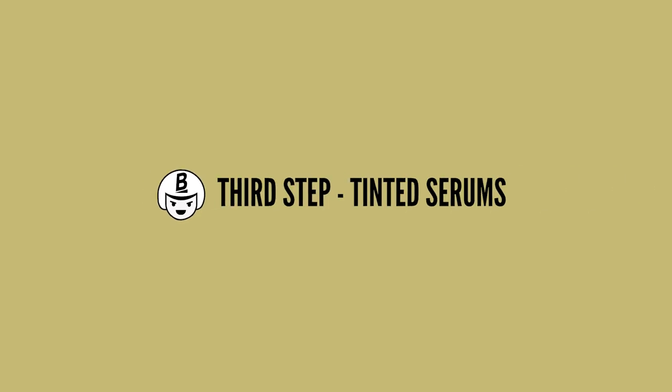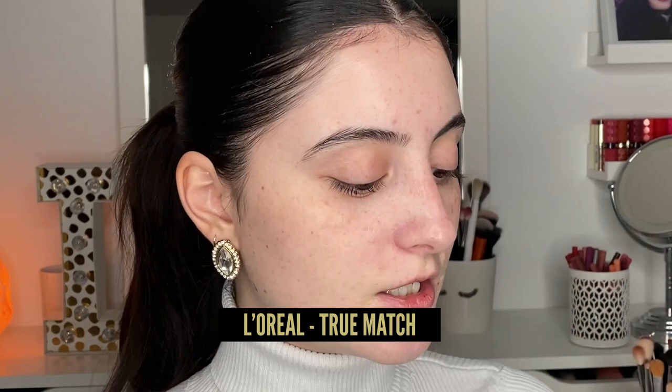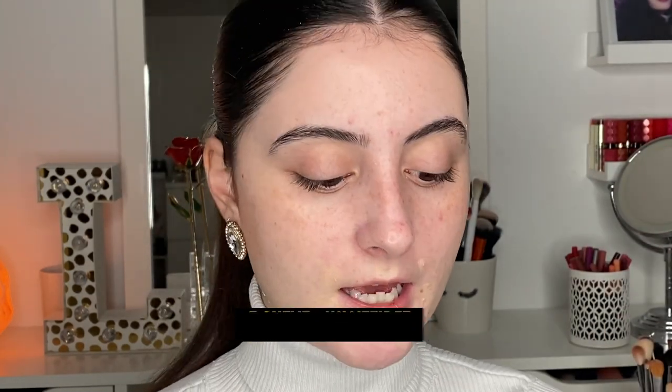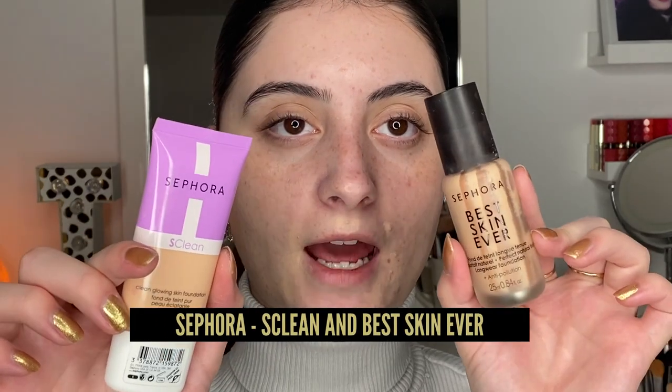For overall face coverage I've been loving tinted serums, which are basically skincare and makeup combined. Some favorites are the Trini London BFF Rebalance, the L'Oreal True Match Nude Hyaluronic Acid Serum, and for more coverage the L'Oreal Infallible 24 Hour Wear. Other favorites are from Sephora — the S Clean and the Best Skin Ever. All of these foundations are lightweight but still make the skin look really pretty. Today I'm going in with a tinted serum in the shade Very Light.